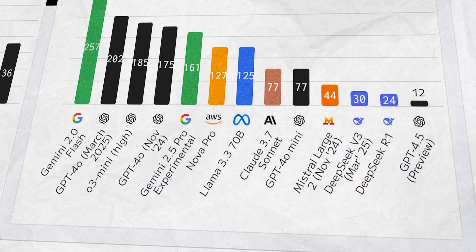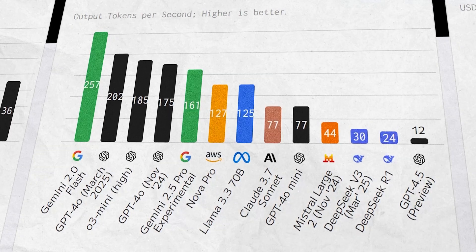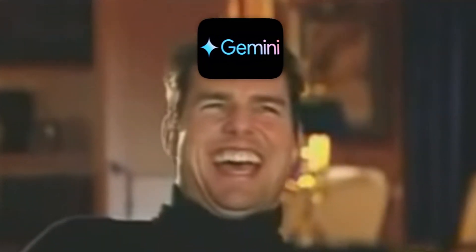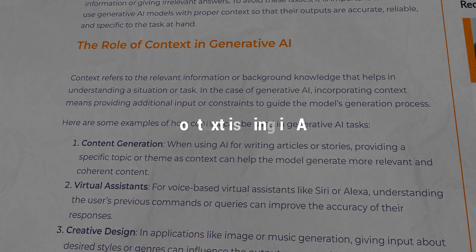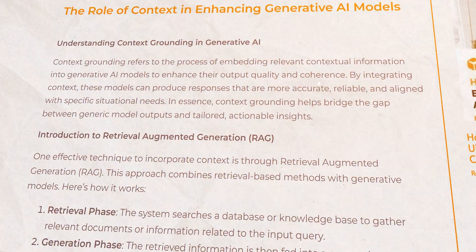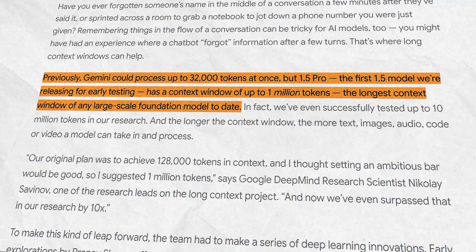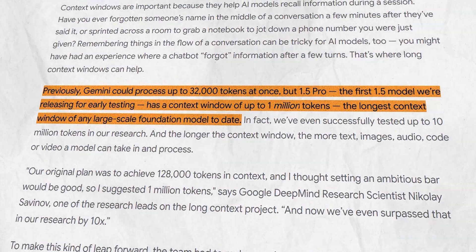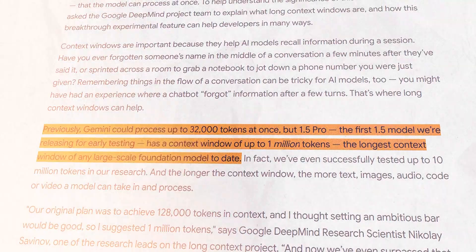For context — pun intended — most advanced models until recently maxed out at a few thousand to maybe 100,000 tokens. But Gemini 2.5 Pro laughs in the face of those limits. Context is king in AI. The more context a model can hold, the more information it can consider at once. Gemini 2.5 Pro can juggle 1 million tokens at a time, the longest context window of any large-scale model to date.